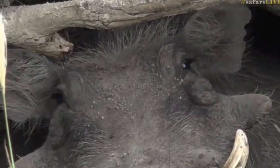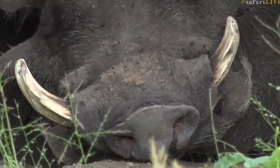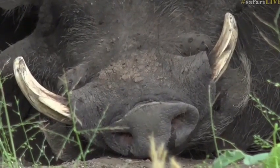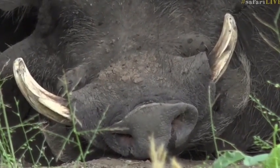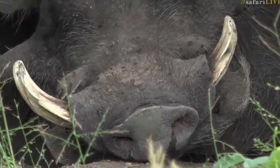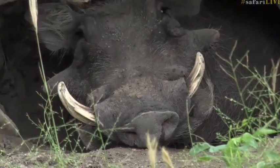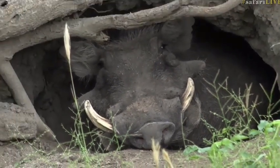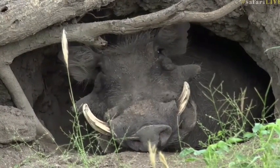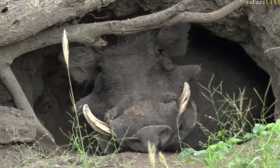Did you boot the hyena out, mister? This is an impressive warthog. He is no spring chicken. You can see from the sort of wear and tear on his tusks and the massive size of those warts — in inverted commas — on his face. I don't think I've ever had an opportunity to examine a warthog like this. I hope he's okay and there's not something wrong with him.